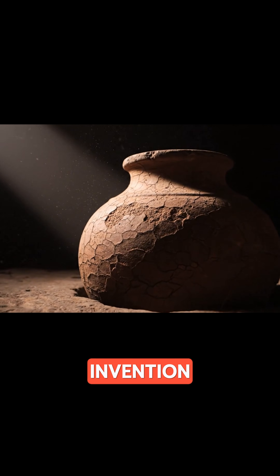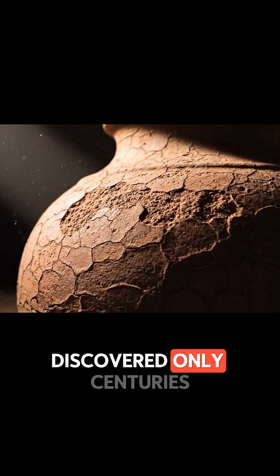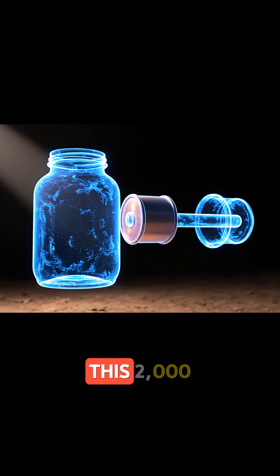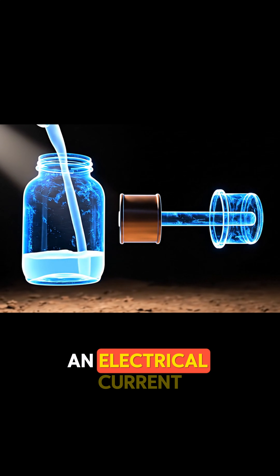What if the spark of modern invention isn't modern at all? What if this ancient jar held the key to a power we thought we discovered only centuries ago? Discovered near Baghdad, this 2,000-year-old artifact is a simple galvanic cell, capable of producing an electrical current.